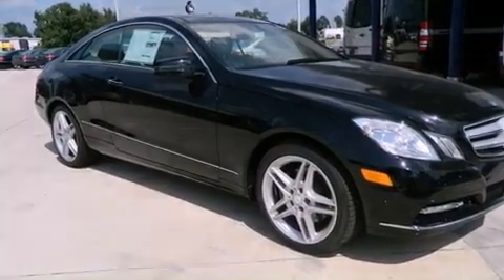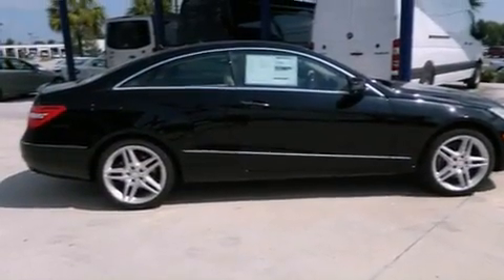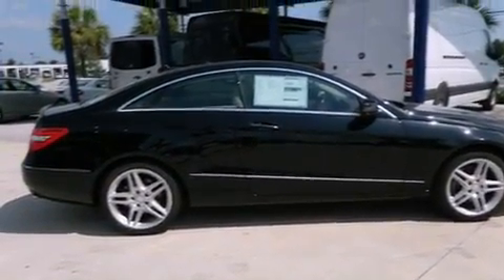Its top features include a sunroof, a low-tire pressure indicator, aluminum wheels, and traction control and stability control systems.